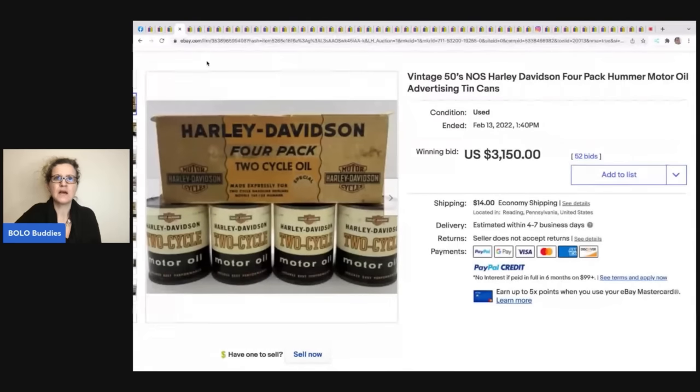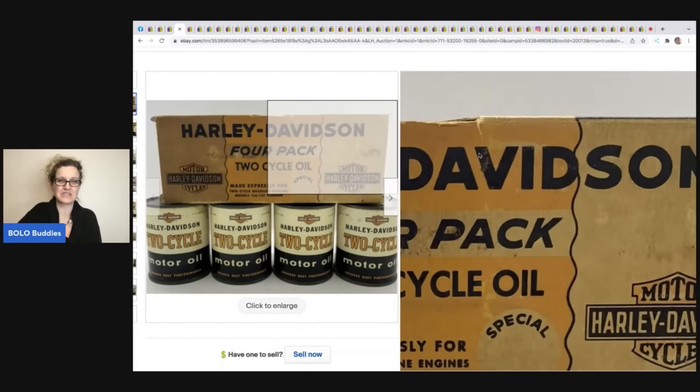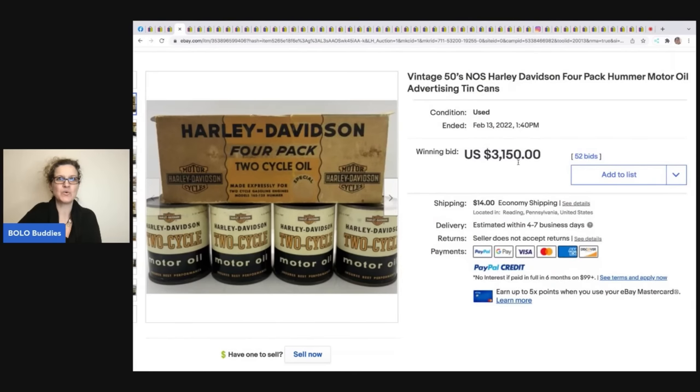Has anybody sold that brand before? Let me know in the comments. Next — Harley Davidson — this is a four-pack of Hummer motor oil from the 1950s, advertising tin cans. This sold for $3,150 you guys — how cool is that!